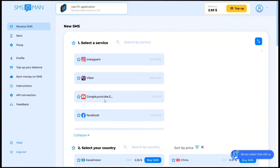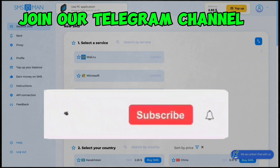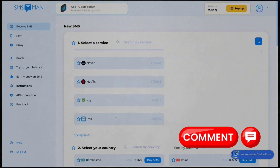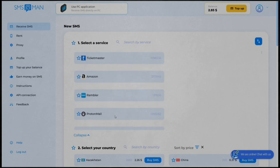The link is given in the description box. Make sure to join our Telegram channel also — we will do WhatsApp number giveaways there. Do like, share, and subscribe to our channel, and comment if you face any problem or share your feedback in the comment section. That's all for this video.